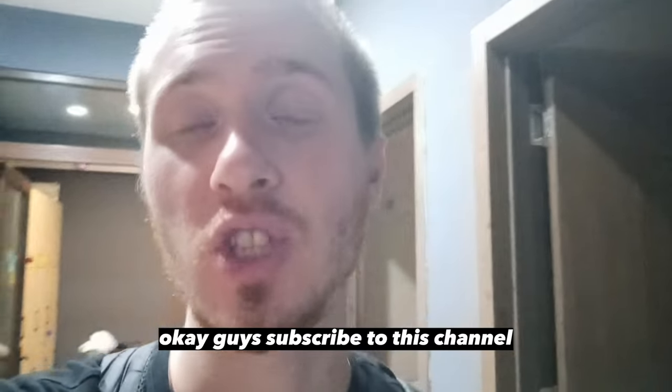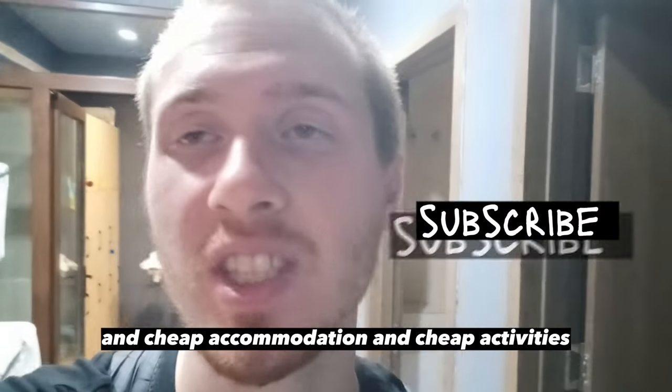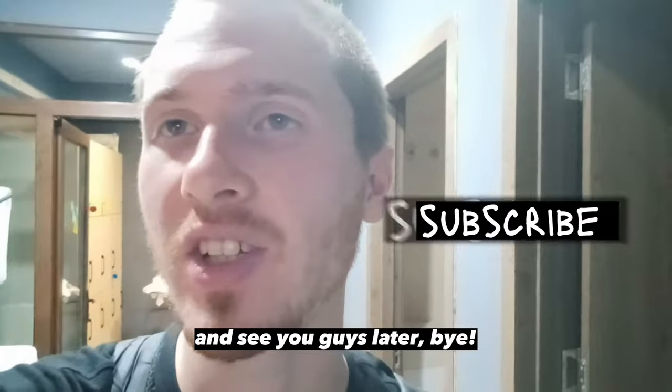Okay guys, subscribe to this channel for interesting videos about hostels and cheap accommodation and cheap activities. See you guys later, bye.